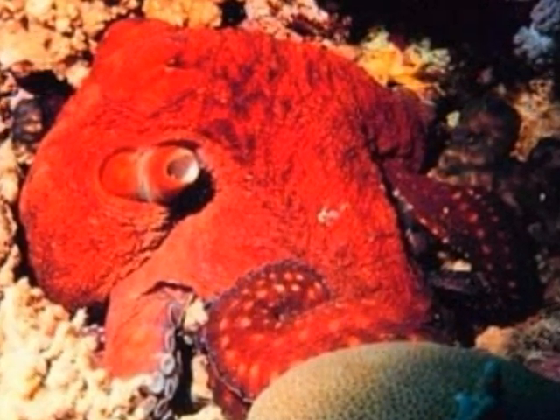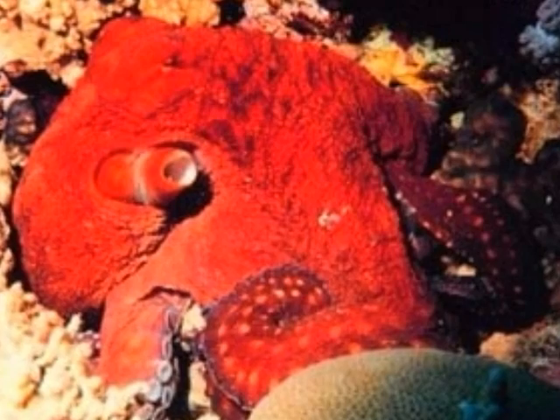Octopus are boneless creatures. They don't have a vertebral column — that is, they are invertebrates. The beak, which is in the shape of a parrot beak, is the only hard structure in their body. Due to this reason, their bodies are extremely flexible and they can squeeze through incredibly small spaces.